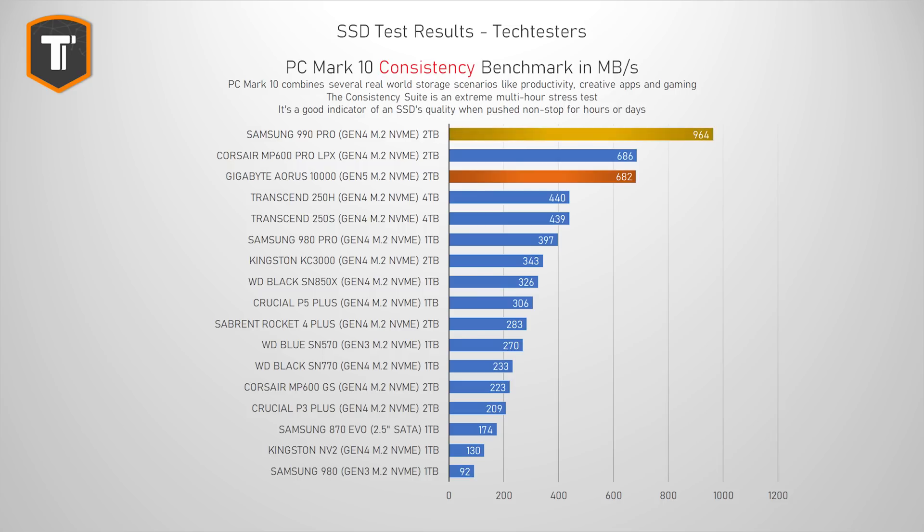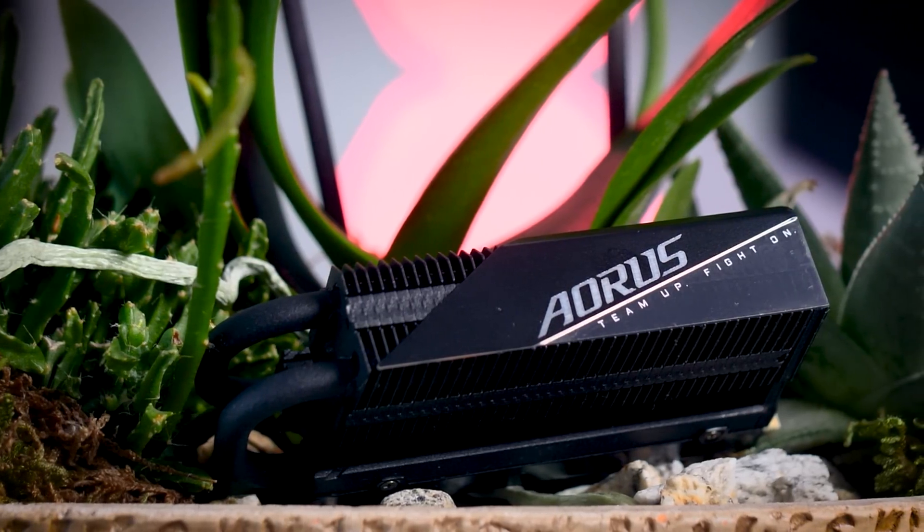The PCMark consistency test is not really interesting for most people, but it is great to see how a drive behaves under an extreme multi-hour workload that stresses it to its very limits. Here, the Aorus 10,000 gets beaten by the 990 Pro, which handles this extreme workload much better, and also by the MP600 Pro LPX from Corsair. Given how each component of this drive is pretty much top tier, it feels like it needs some firmware optimization to help it deal with these extreme scenarios — so they should be able to improve this over time.